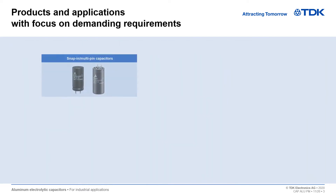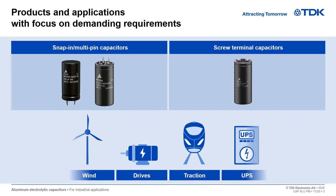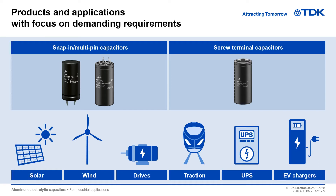Key applications for our snap-in, multi-pin, and screw terminal aluminum electrolytic capacitors are renewable energies, such as photovoltaic and wind power systems, standard drives, traction, uninterruptible power supplies, and chargers for electric vehicles.